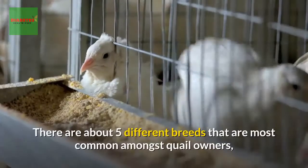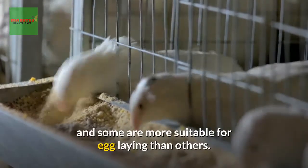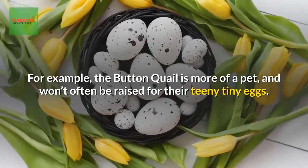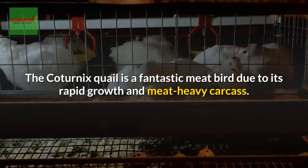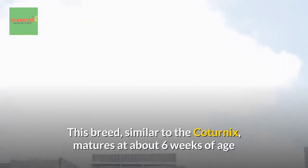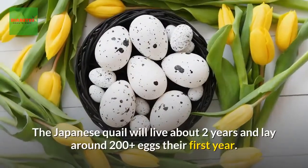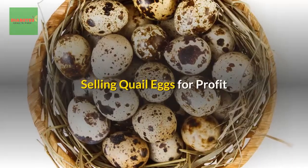To sum it up, quail eggs are lighter in flavor than duck eggs and creamier in composition than chicken eggs. There are about five different breeds most common among quail owners. The button quail is more of a pet, while the Coturnix quail is a fantastic meat bird. The Japanese quail is most often touted for egg laying — it matures at about six weeks of age and lays around 200-plus eggs in its first year, living approximately two years.